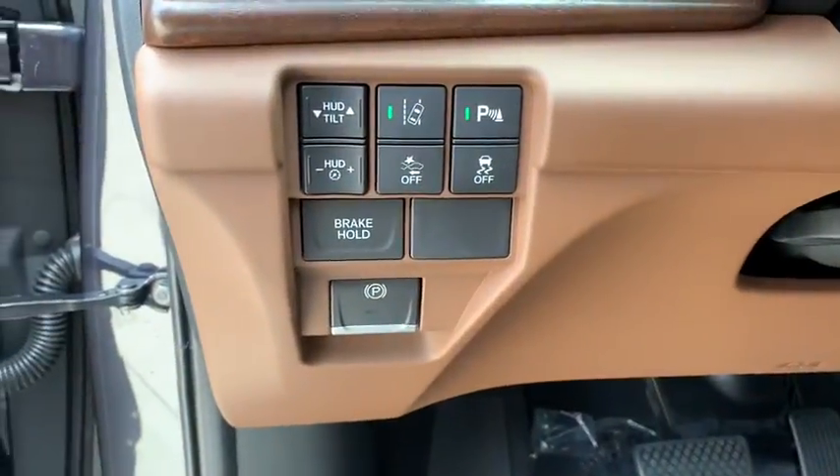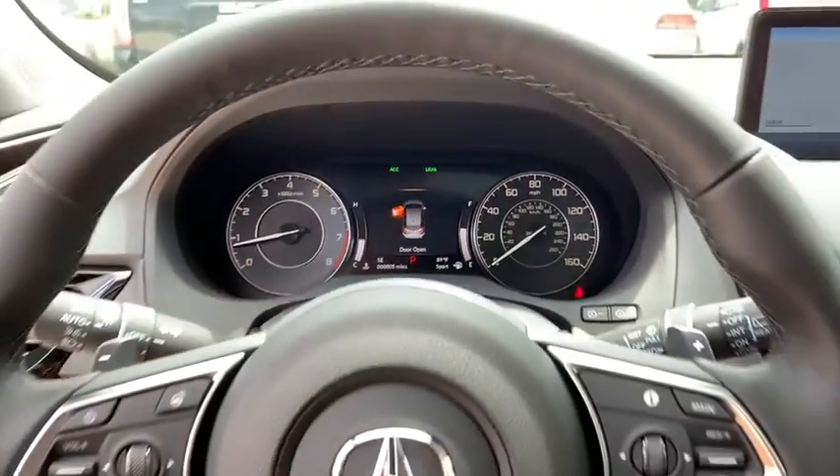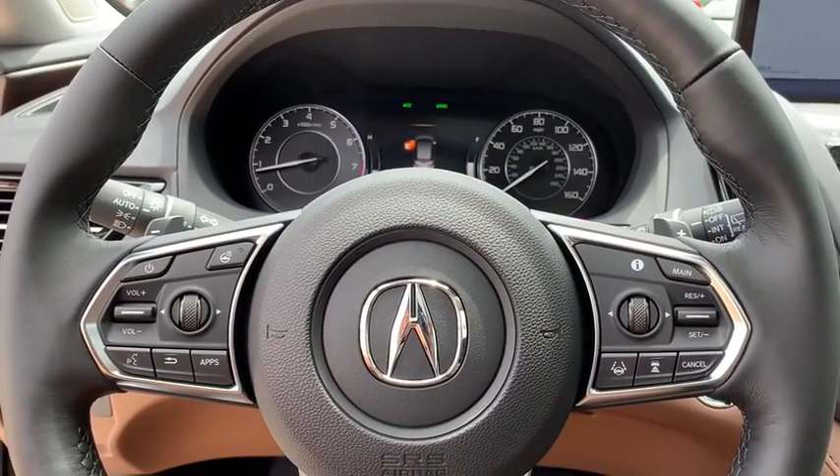Cruise control, floor mats, auto-dimming rear-view mirror, keyless start, aluminum wheels. This isn't just a vehicle, it's an experience, so stop in for a test drive today.